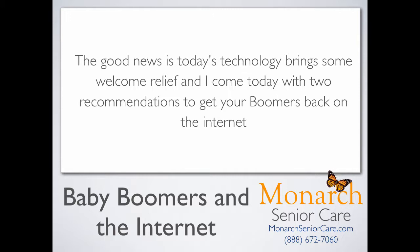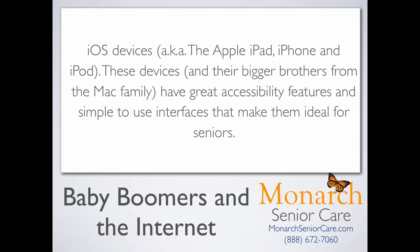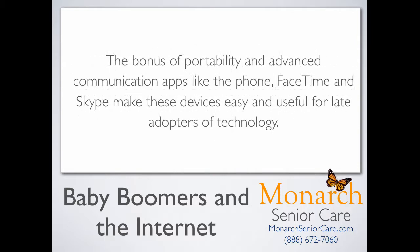The good news is today's technology brings some welcome relief, and I come today with two recommendations to get your boomers back on the internet. iOS devices, also known as the Apple iPad, iPhone, and iPod — these devices and their bigger brothers from the Mac family have great accessibility features and simple-to-use interfaces that make them ideal for seniors. The bonus of portability and advanced communication apps like the phone, FaceTime, and Skype make these devices easy and useful for late adopters of technology.